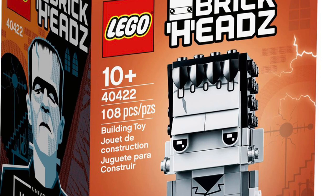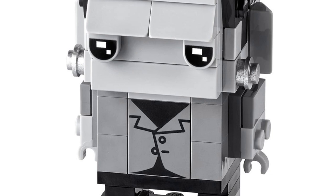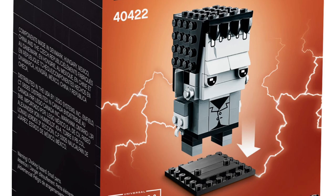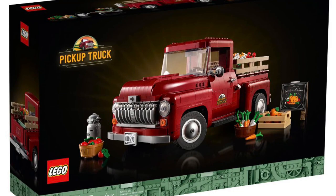On to number five — we jump back into the Brickheads theme and we get Frankenstein. Nice, short and sweet: it's Frankenstein, Halloween, fall. This is a great set; I love the Brickheads themes, they were really fun to collect. If you don't have this one I would try to get your hands on it, because I believe you could still get it as it's just not totally retired yet.